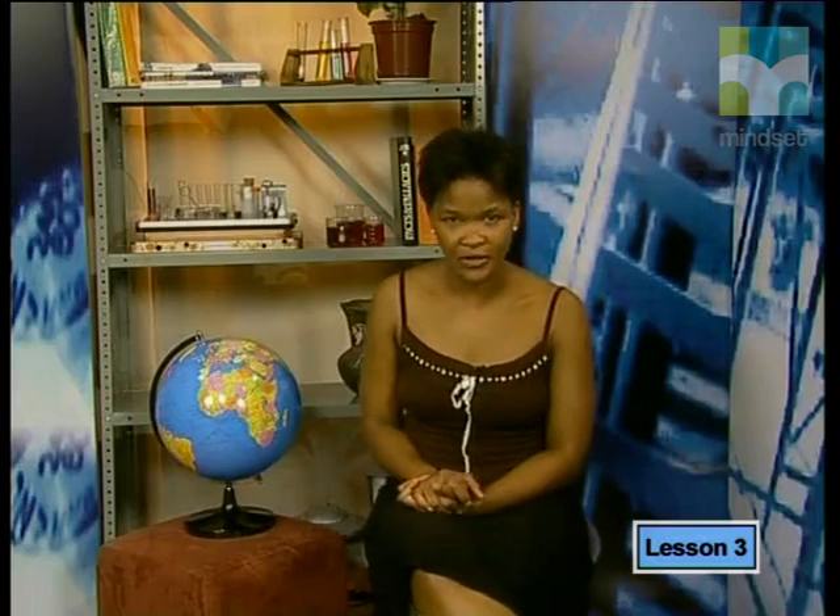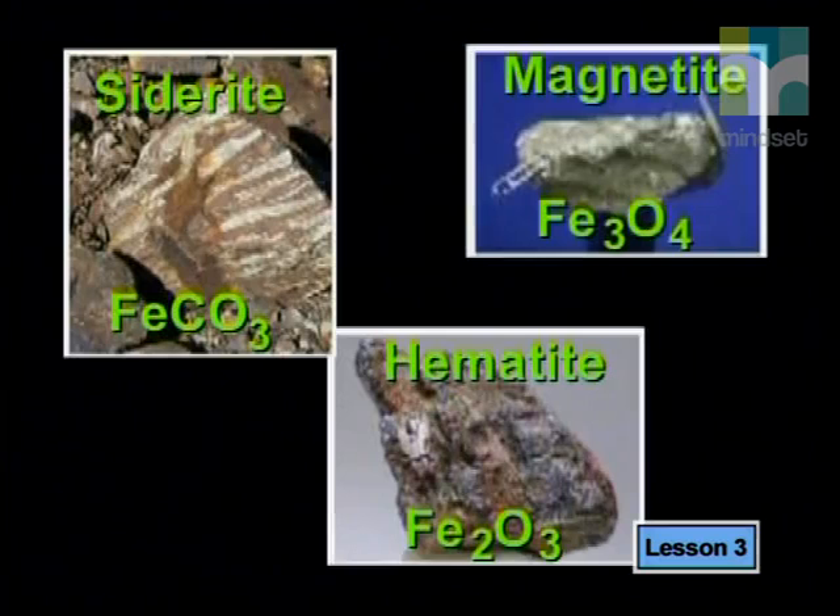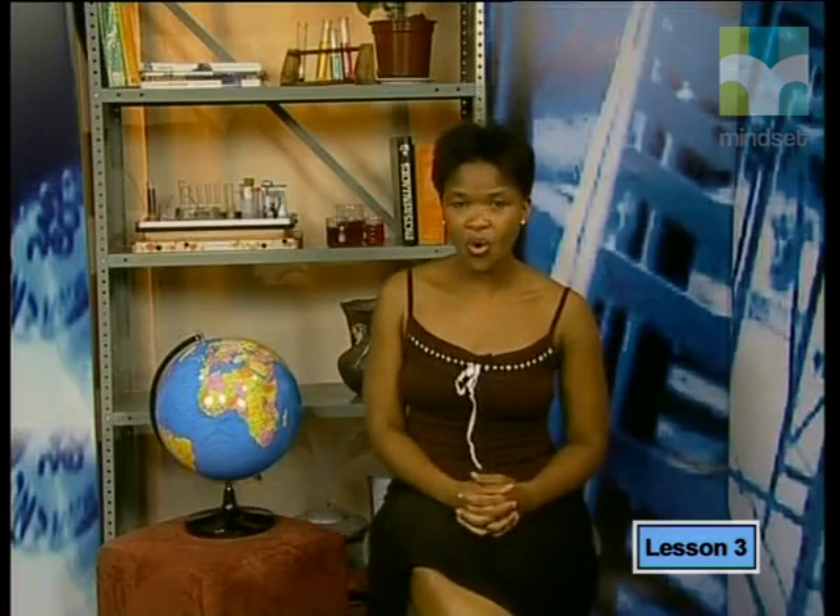We find iron as a variety of different compounds in rock. The most common iron compounds are hematite, which is Fe₂O₃, magnetite, which is Fe₃O₄, and siderite, which is FeCO₃. South Africa's reserves of iron ore are 9,300 megatons.